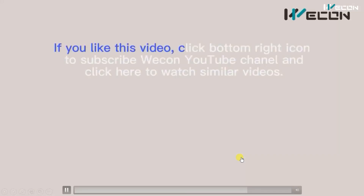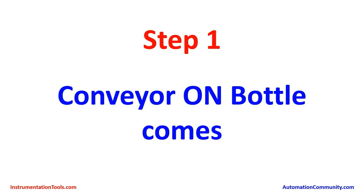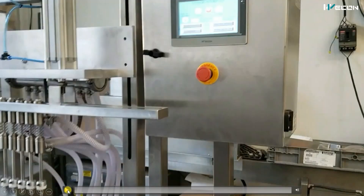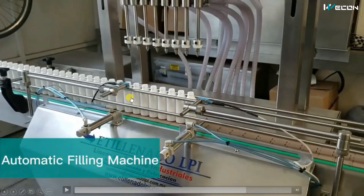Let us decode how this machine works. Step one is conveyor on — the output of the conveyor is on and a bottle comes to the production line. Here you can see two photo sensors and two pneumatic cylinders. When the conveyor is on, bottles are coming, and this sensor is counting the number of bottles until the desired number passes through.